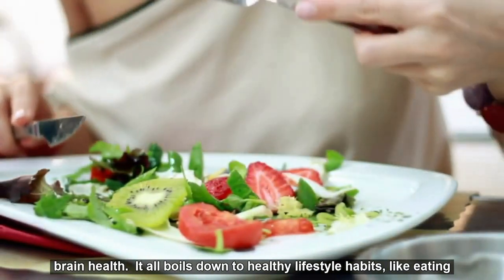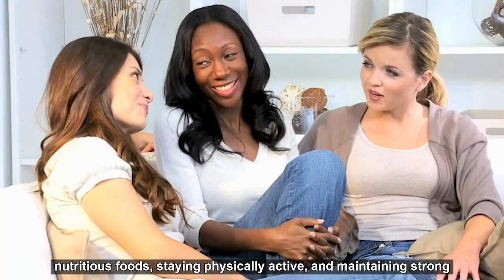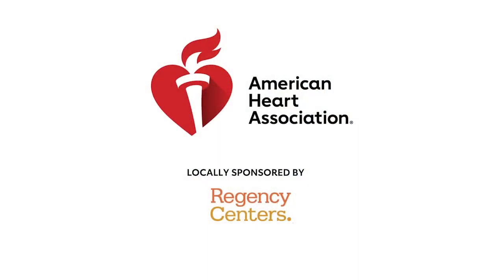It all boils down to healthy lifestyle habits like eating nutritious foods, staying physically active, and maintaining strong social connections. I know what you're thinking — what does engineering have to do with food and our health? The short answer is everything.